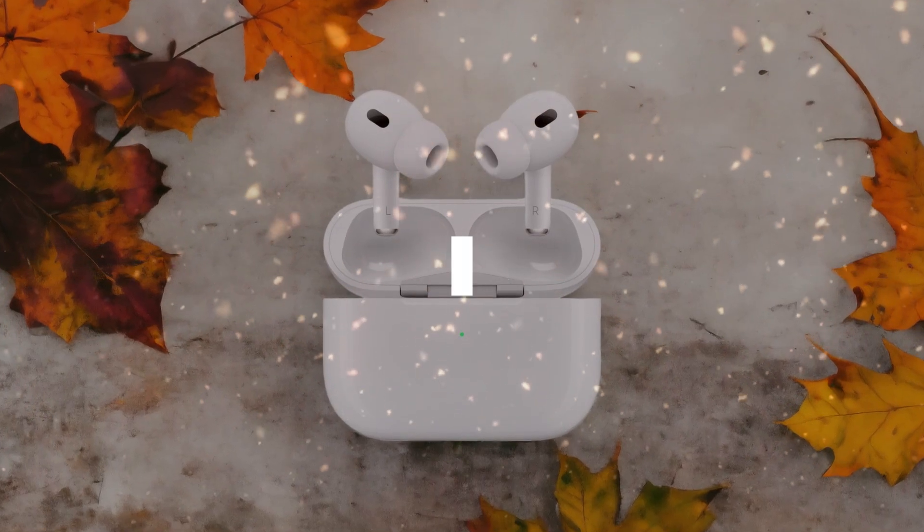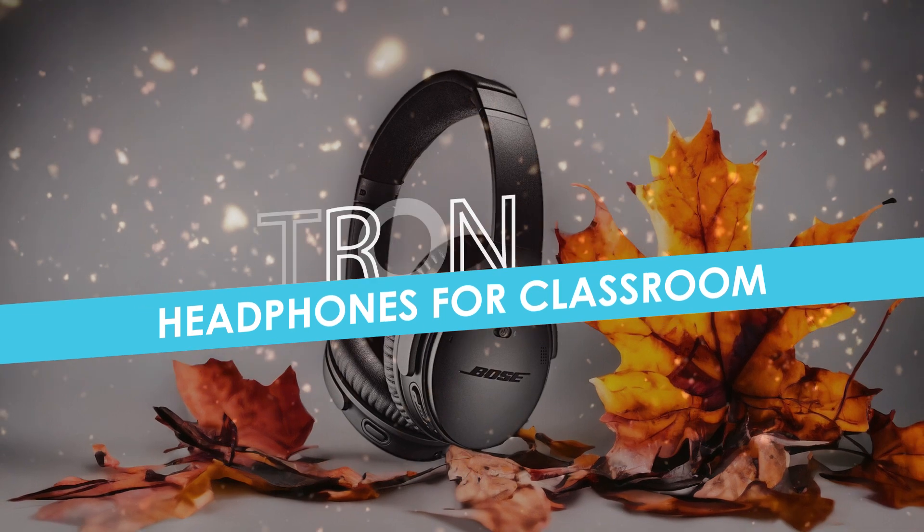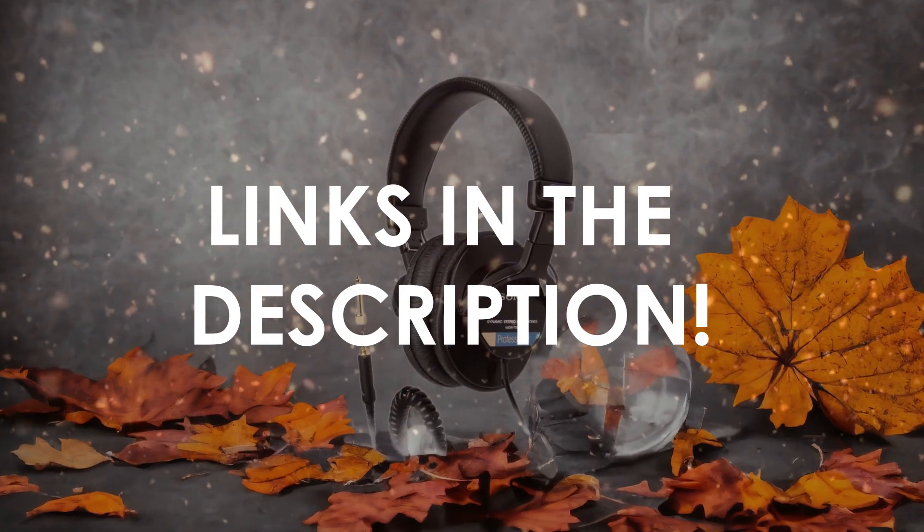In this video, I will help you find the best headphones for classroom in 2024. Links to all the products we mention in this video will be listed in the description. Let's get started.